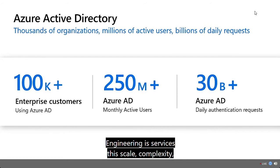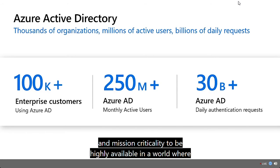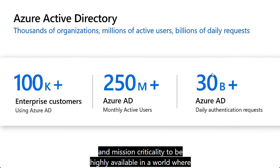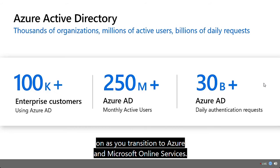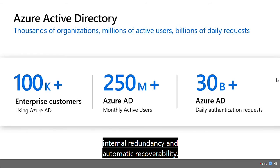Engineering a service of this scale, complexity, and mission criticality to be highly available in a world where everything we build on can and does fail is a complex task. Microsoft has made Azure AD into a service you can depend on as you transition to Azure and Microsoft Online services. Azure AD is a global service with multiple levels of internal redundancy and automatic recoverability.